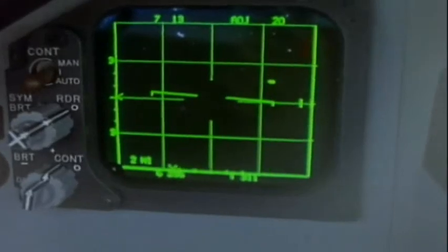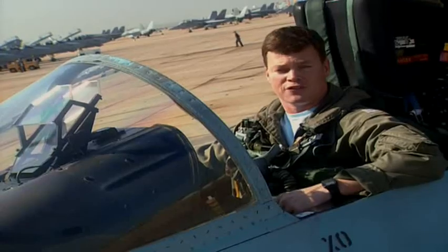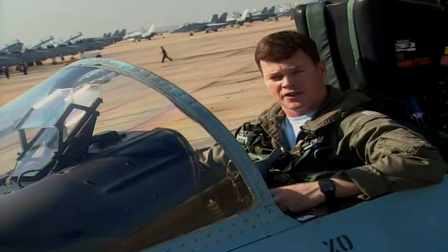So fighter pilots are teamed up with computers in a system called fly-by-wire. Control is operated, especially in a jet like this, with a fly-by-wire system, which means computers are trying to help you out, trying to fly the jet as best you can.